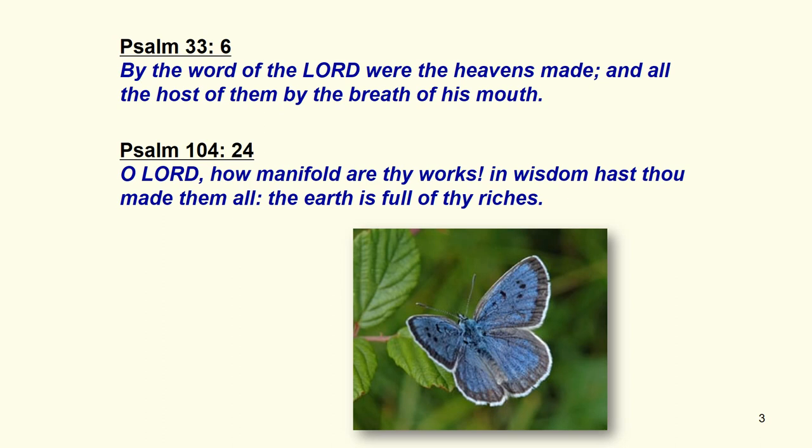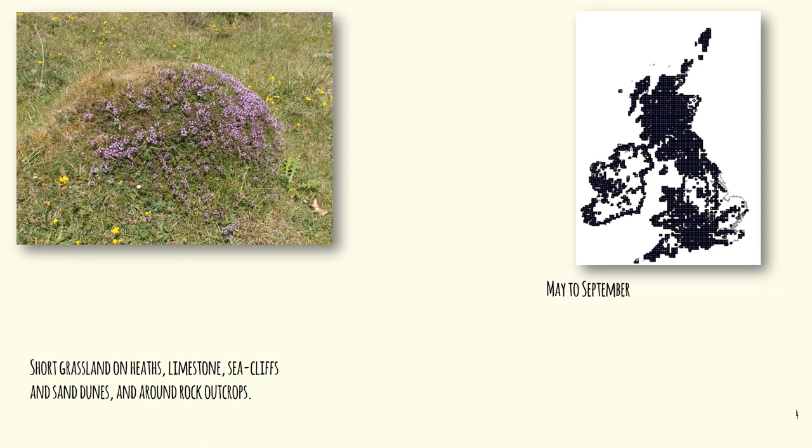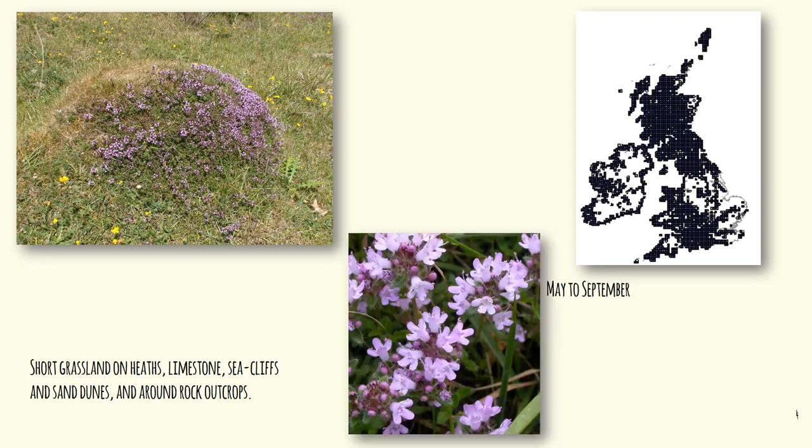When we see the large blue and its life cycle, we marvel at it and we realize that there is a great creator. We start off with that grassy bank and with that plant. Wild thyme grows all over Britain and flowers from May to September. It likes short grassland and grows on heaths, limestone, sea cliffs, and sand dunes, and around rock outcrops. It's a lovely colour and it's a beautiful flower, with a lovely arrangement of the petals.